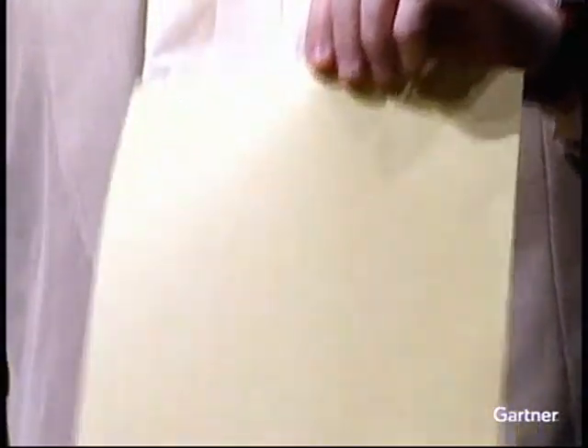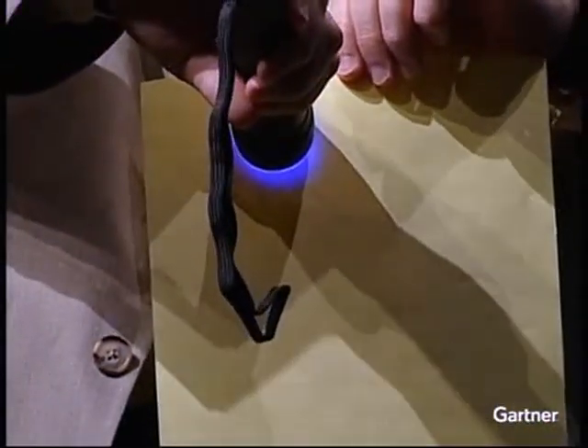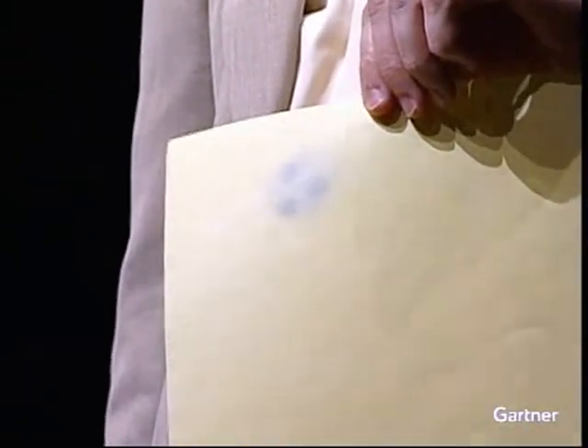The UV light causes a chemical reaction that makes the glasses go dark. So now I'll take a piece of paper — this would be a special reusable paper and it's coated with a substance similar to that. You see it's a plain piece of paper with no markings on it. And I'm going to shine that light for a few moments, and what you're going to see then is the image from that UV LED.